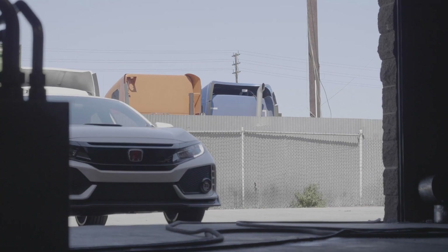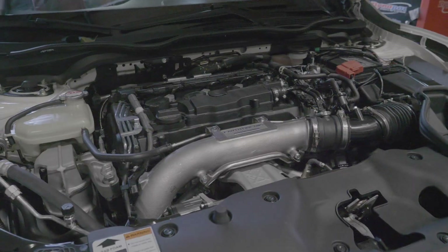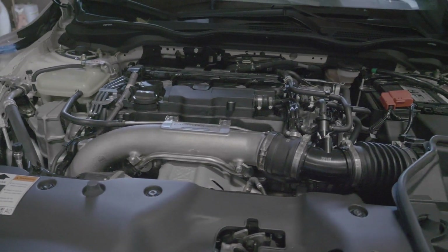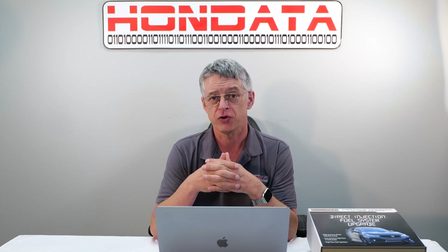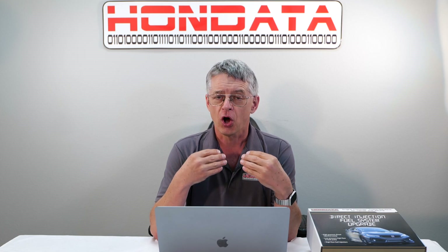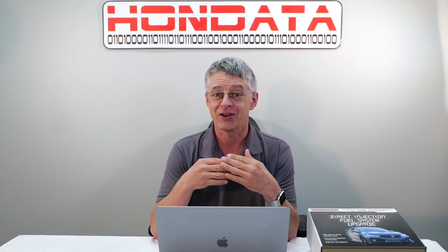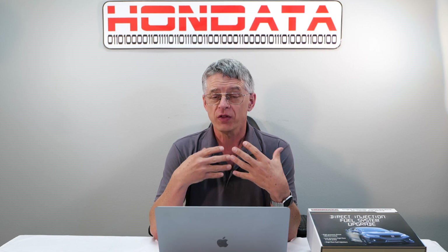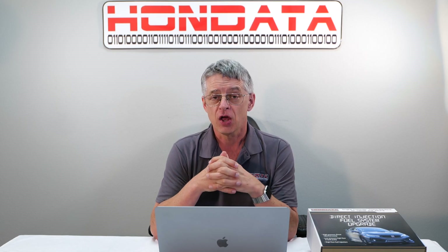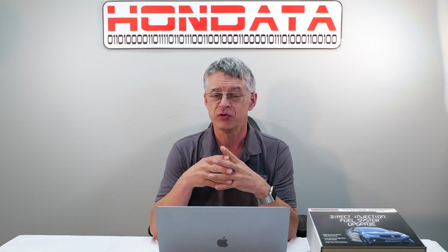Let's have a look at some dyno testing. All of our testing was done on stock engines, and all test engines in all vehicles are still running perfectly. The stock Civic Type R makes 317 horsepower and 332 pound-feet of torque. Honda limits the boost in this area because the stock fuel pump is running at 90 to 95% capacity. Once you add the Hondata fuel system upgrade, you gain the ability to run two to three psi more boost.